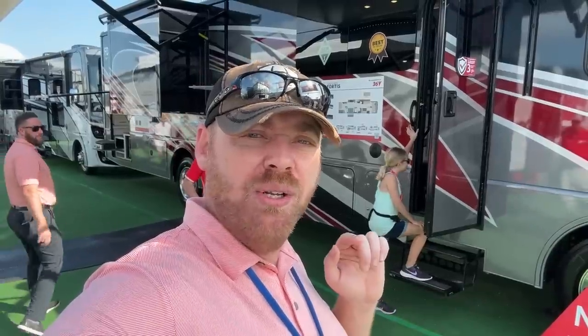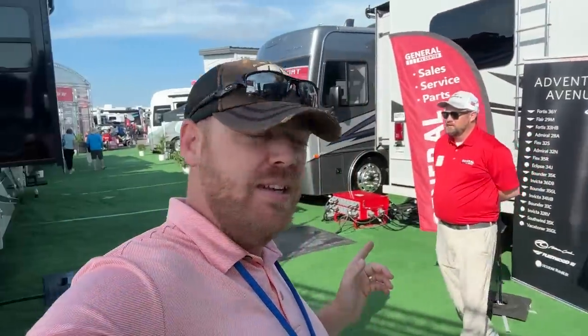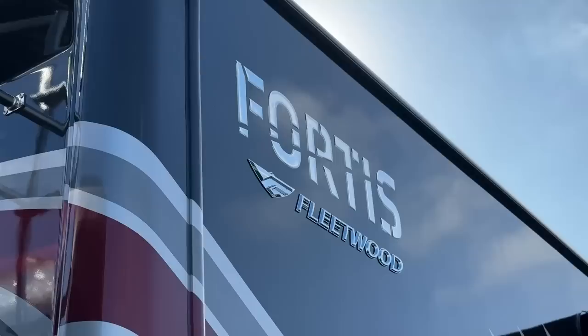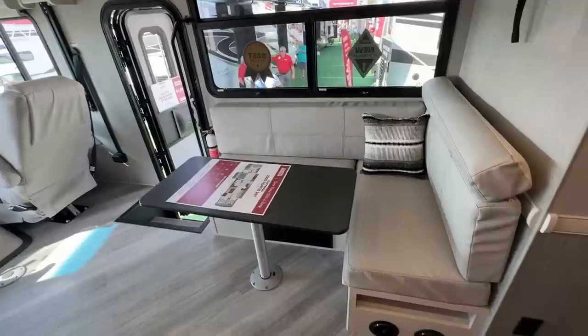So we stopped by the General RV section and we are looking at the Fortis 36Y. We're going to go in and take a look. It's right here behind us. Beautiful paint job. Pam is absolutely excited. The kids are already walking in. Must be a great floor plan. This is absolutely fantastic already. I love this floor plan. You walk in and there's a corner bench — that is exactly what I wanted.